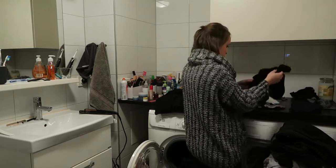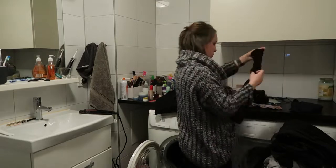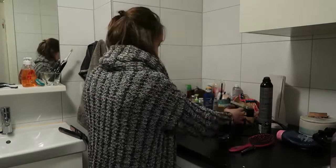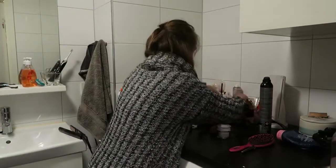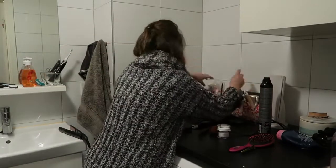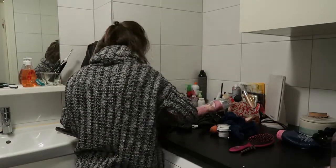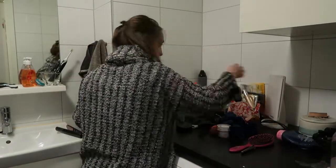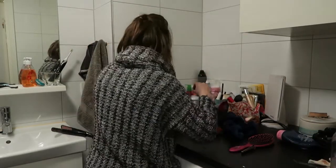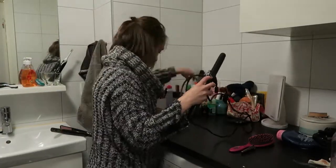I always start off my cleaning in the bathroom because that's where our mess tends to accumulate. I put all the washing away — we always end up with odd socks, which always baffles me. I then move on to my little beauty corner, which can get out of hand pretty quickly if I don't keep on top of it. I just put everything away: makeup in little holders, rubbish in the bin, and all the hair tools away.